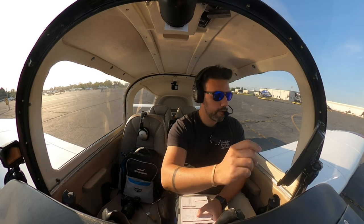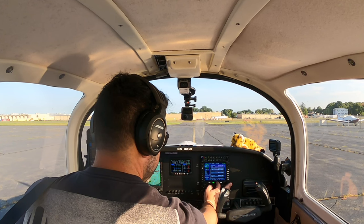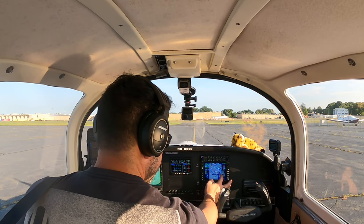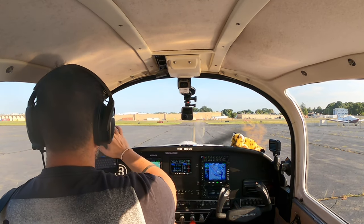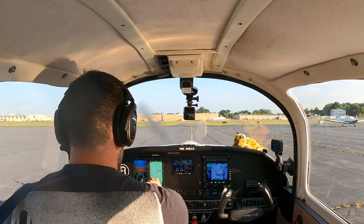Alright, we got our clearance, squawk 1537. We have Wi-Fi on, I'll connect to Wi-Fi. Activate flight plan. We'll climb to 2,000.